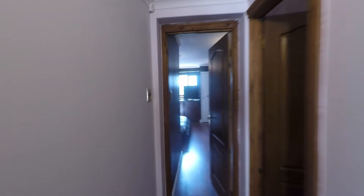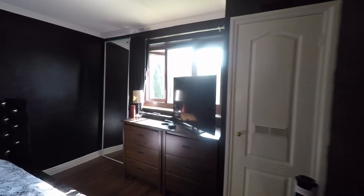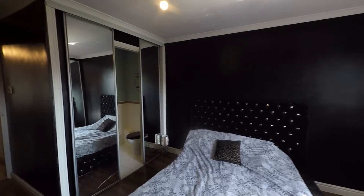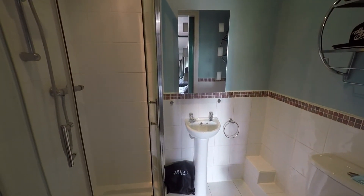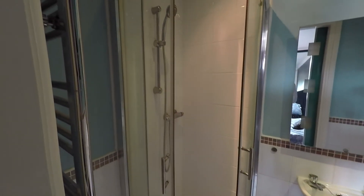Continuing on this floor, we take ourselves into bedroom one — the biggest of the bedrooms. It's a very comfortable double with plenty of floor space for a double or even king size bed, plus plenty of space for freestanding furniture. Being the master bedroom, we have mirrored sliding doors which take us into a private ensuite shower room with a three-piece suite — a WC, wash hand basin, and a tiled shower cubicle.